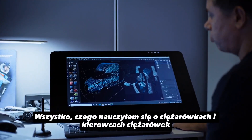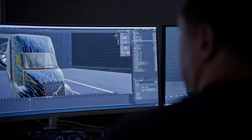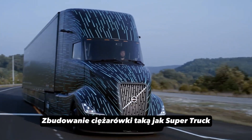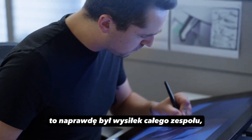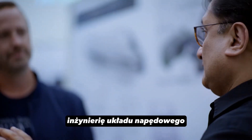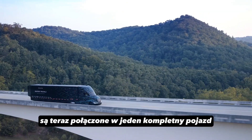Everything I've learned about trucks and truck aerodynamics has gone into this SuperTruck 2 project. To build a truck like SuperTruck 2 truly took a lot of collaboration — it really was a full team effort. We had vehicle engineering, powertrain engineering, and the best ideas from each of these areas are now brought together into one complete vehicle.